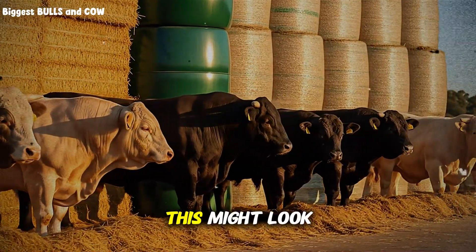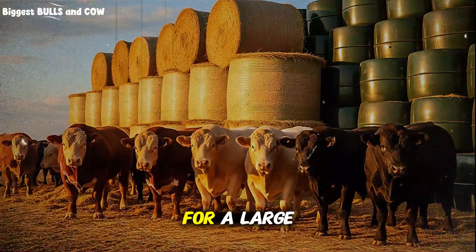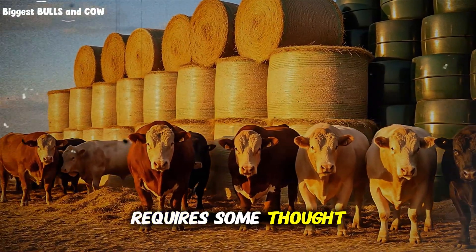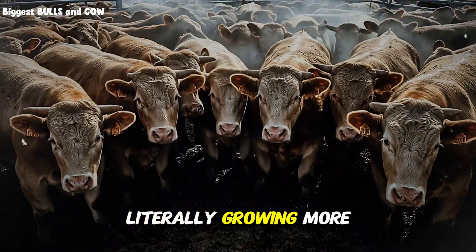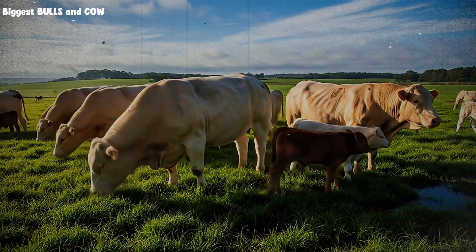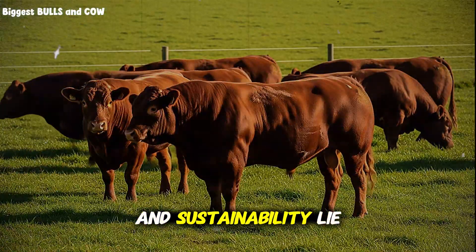For a small producer, this might look like using a few reels of polywire and some step-in posts to create a new paddock every few days — a low-cost, high-impact system. For a large rancher, it involves more permanent planning of paddocks and water sources, but the principle is identical. The initial setup requires some thought and a little more labor, but the long-term payoff is immense. You are quite literally growing more grass, which allows you to support more cattle on the same amount of land, all while improving the land itself. You move from being a cattle owner to a true grass farmer — and that is where real profitability and sustainability lie.